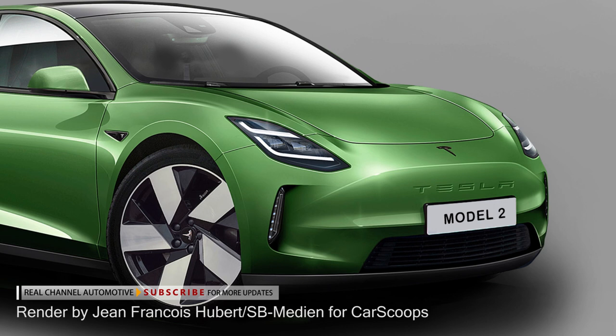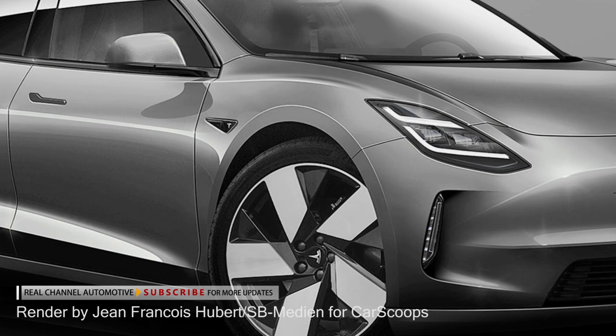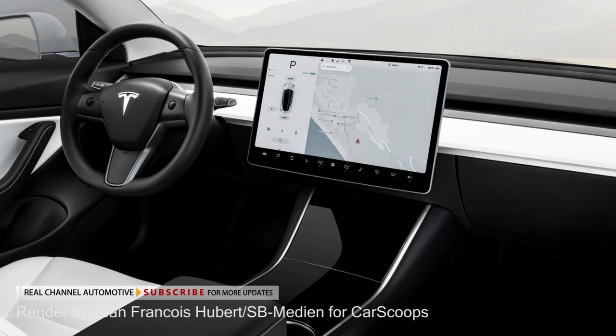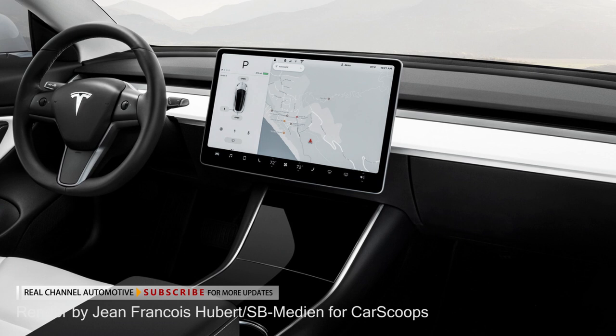The baby Tesla might also inherit a few crossover styling cues, which are quite popular with the target group, although those could be reserved for a future SUV sibling if such a thing is in Tesla's plans. The interior will most likely retain the signature Tesla minimalism, with a huge infotainment touchscreen in portrait orientation and not much else. It is also expected to offer plenty of room for passengers and their luggage, taking advantage of the dedicated EV architecture and the practical two-box silhouette with a short bonnet.